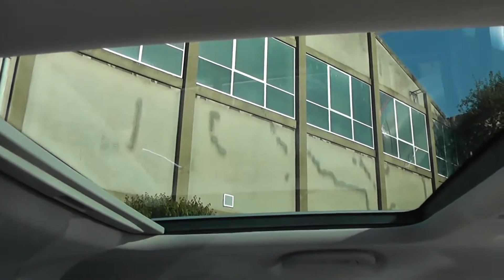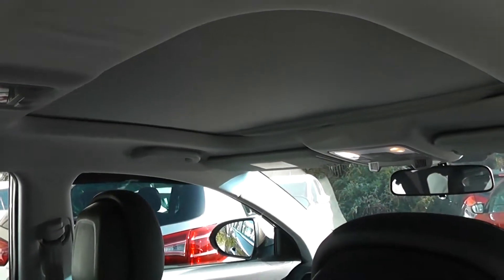Into the panoramic sunroof — there's a lovely manual cover in the rear and one in the front as well. The front one is electrically controlled, up by the internal lighting, so you can actually open that one up.